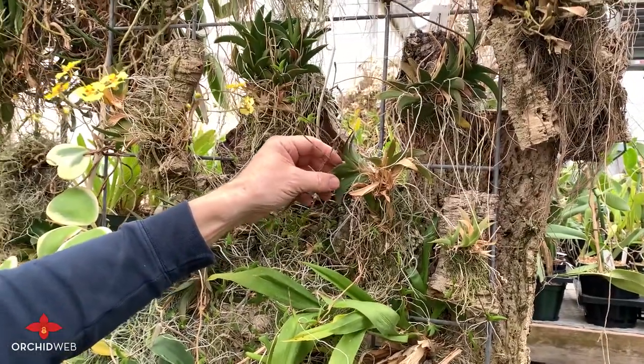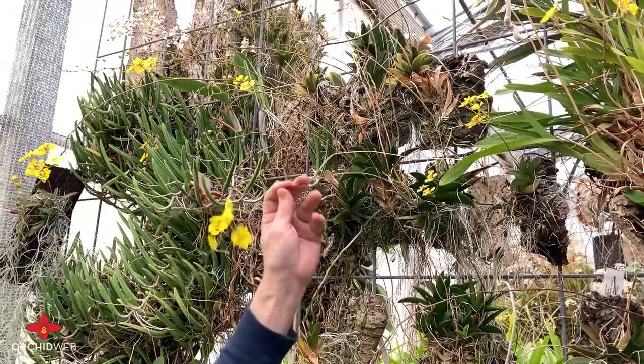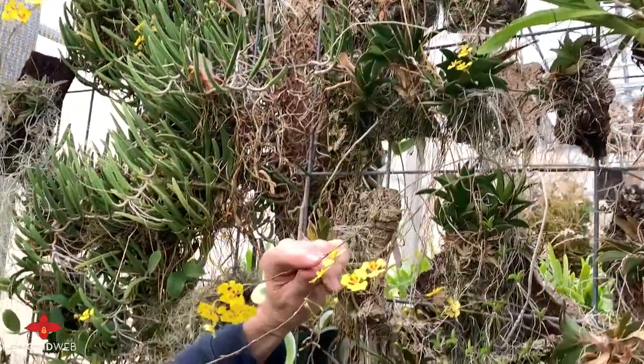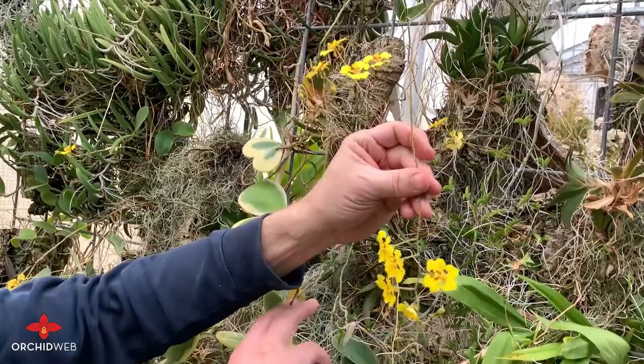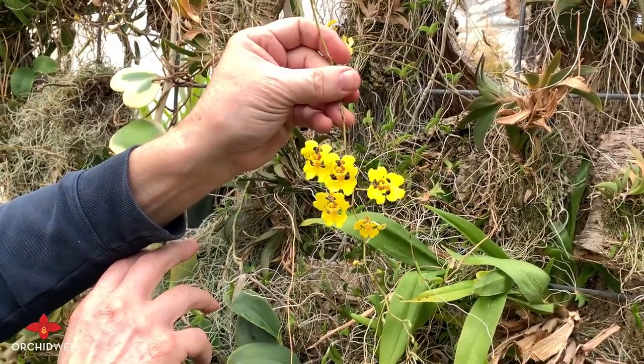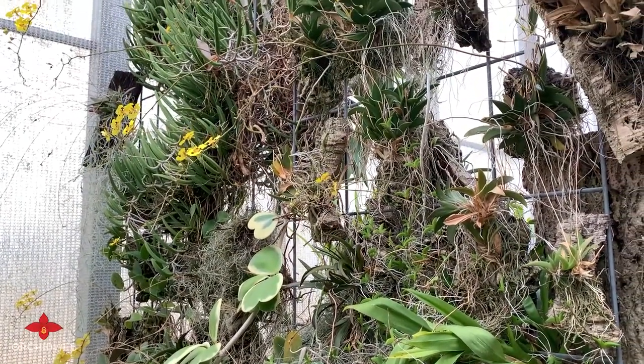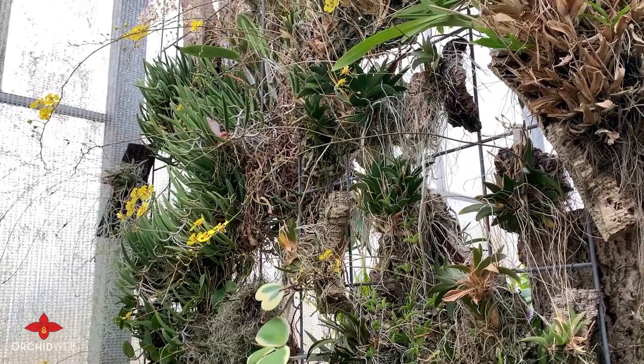This one actually needs to be remounted now. But yeah, they have really beautiful flowers — they're about an inch in size. This one's a really fine one here. Great plant. It's a good one to grow, and it's excellent for South Florida areas like that.